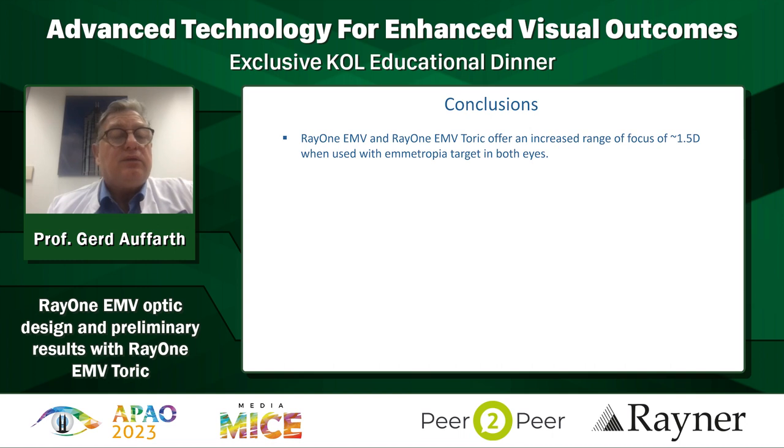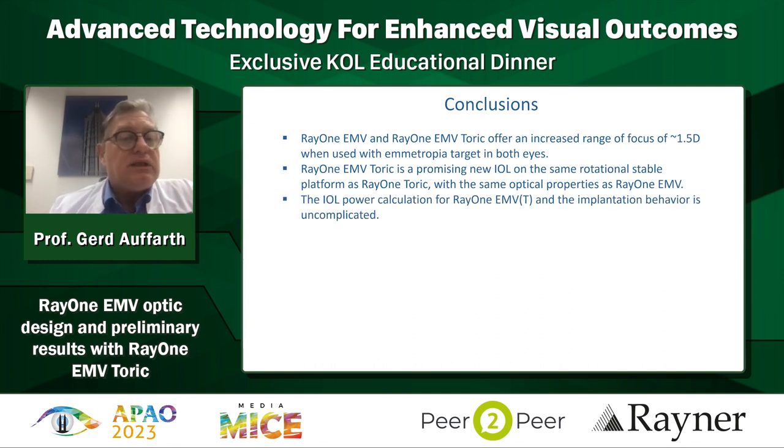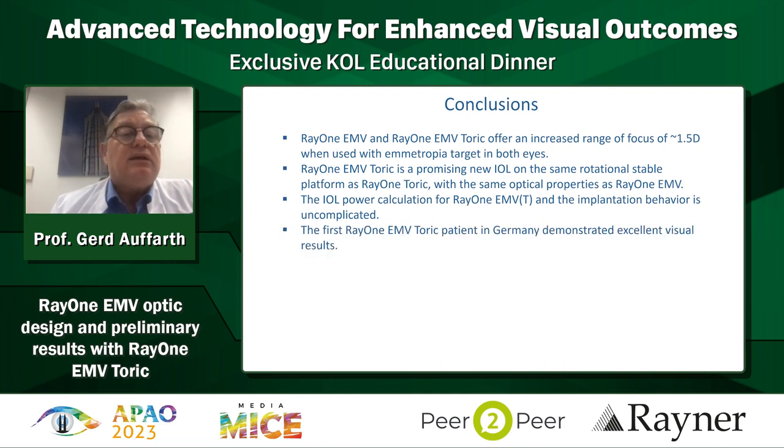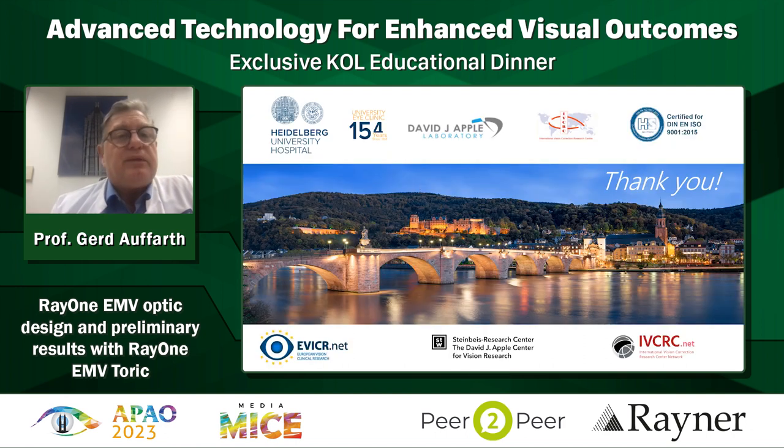In conclusion, the RayOne EMV and the toric version offer a very nice increased range of focus of about 1 to 1.5 diopters at ametropic target. With mini monovision, we can go up to two and a half diopters. The toric version has very good rotational stability, similar to the RayOne toric standard lens. IOL power calculation and implantation is uncomplicated - no big secret there. The first case in Germany showed overwhelming results, almost unbelievable but true. Long-term follow-up is important, but we have an excellent non-diffractive platform that will help our refractive patients very much. Thank you.